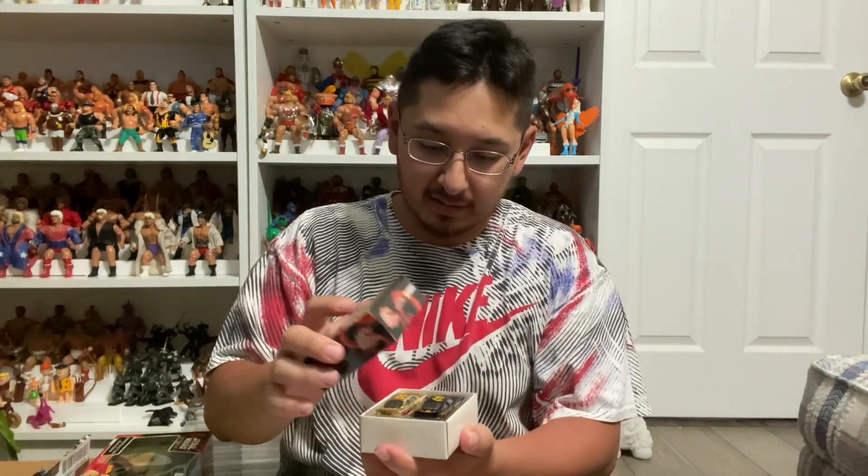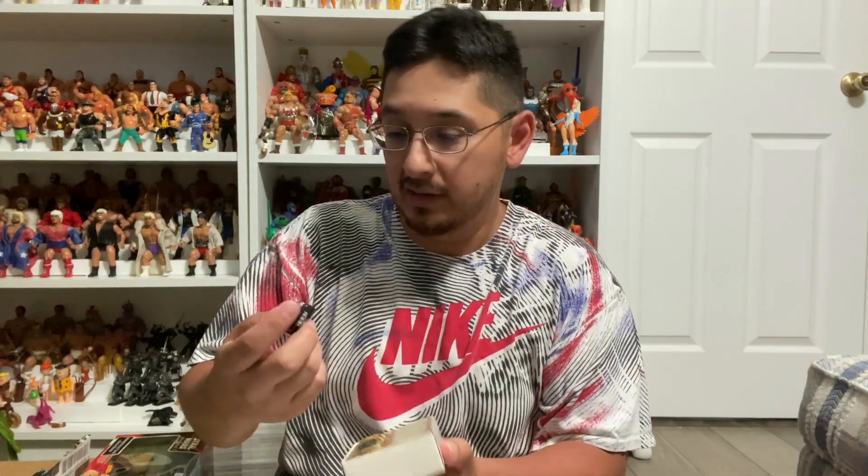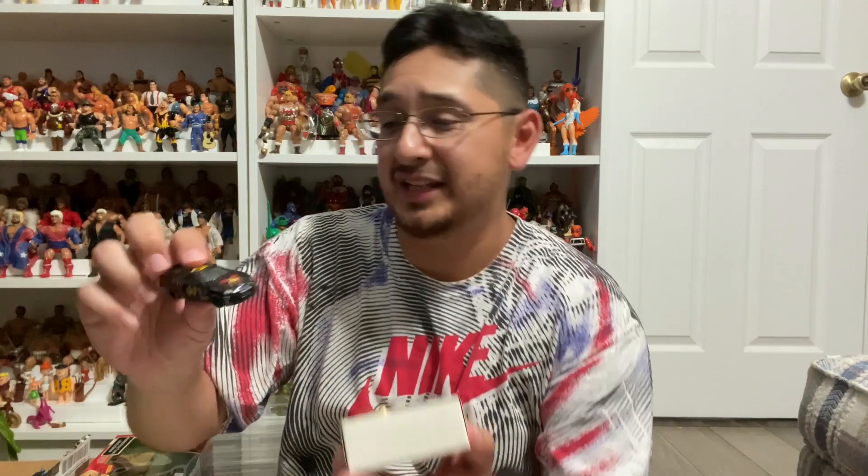I'm a huge martial arts fan and of course Bruce Lee is a legend. There's a cool little Bruce Lee set — looks like cars. These are nice little NASCARs of Bruce Lee, very cool. I used to be a huge NASCAR fan when I was a teenager. I got a black one and a gold one. These look very cool — Racing Champions, looks like these are from 1999, one of 4,000 sets. We love the dragon here.